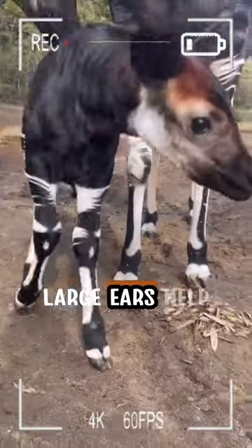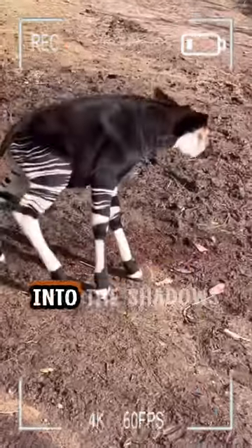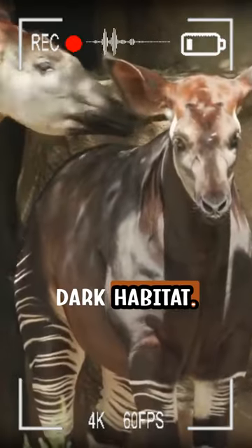Their distinctly large ears help them to sense hidden predators, and their dark bodies blend into the shadows, and their striped legs break up any outline, making it difficult for predators to spot them in their dark habitat.